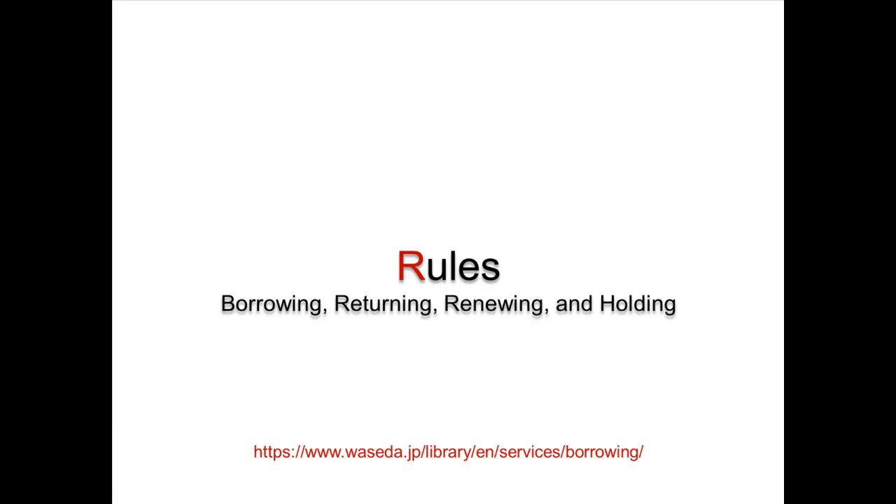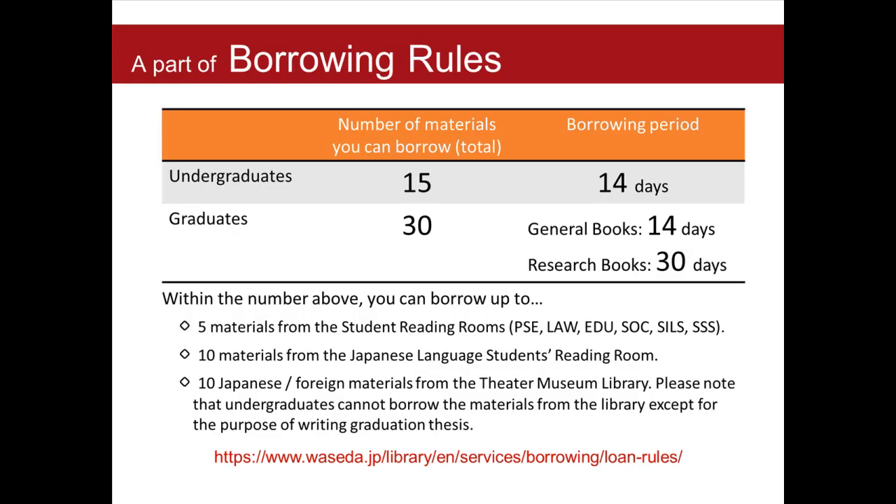Please make sure you understand the basic rules for borrowing. For details, please refer to the borrowing rules on the library's website.